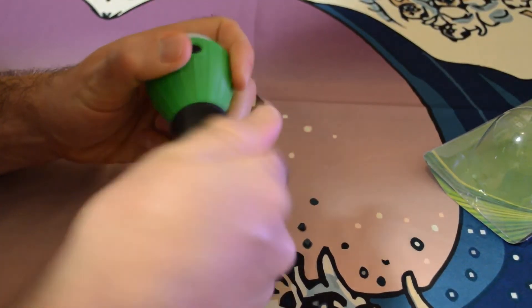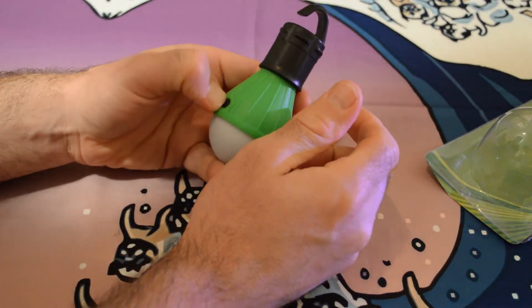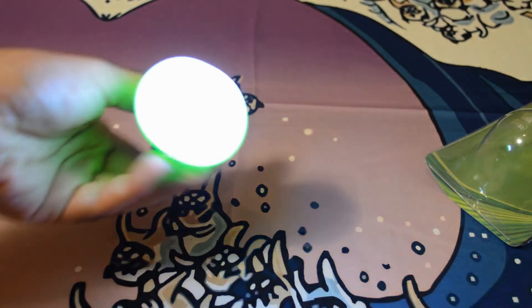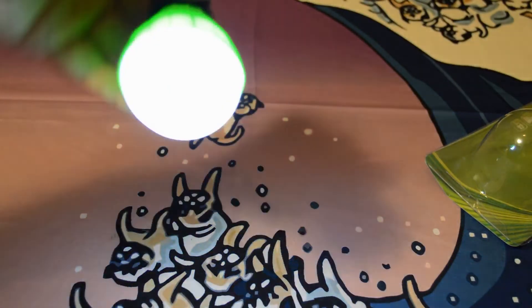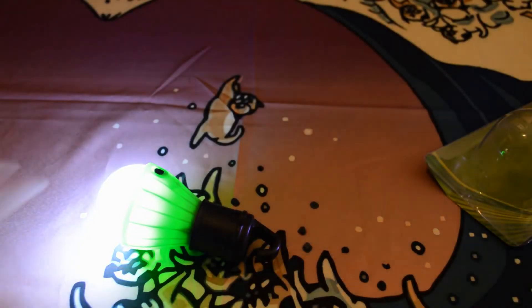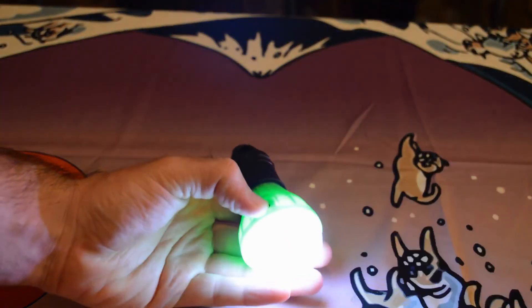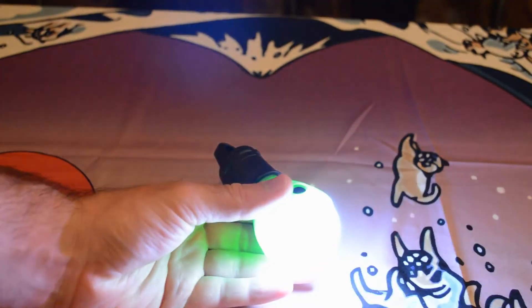Batteries are in, screwed the top on — let's see how bright it is with three LEDs. Oh, there we go — just had to adjust it. It's pretty bright actually for three LED bulbs, really bright. It's lightweight too. Let me turn off the lights to get a better view. You can hang it anywhere. It has three settings: on, dim, and flash.